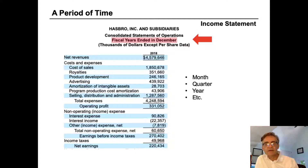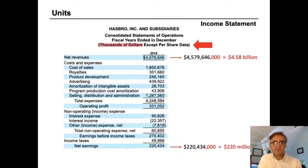The next thing to notice is the period of time. The income statement is for a period of time — in Hasbro's case, the fiscal year ended December 2018. It could be for a month, a quarter, or a year, and it'll be labeled at the top. Also notice the units: here it says thousands of dollars, so we must imagine three additional zeros. Hasbro's revenues represent four and a half billion dollars, and net earnings represent $220 million.